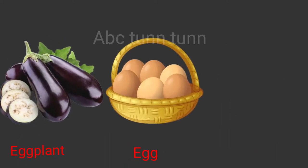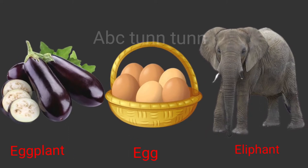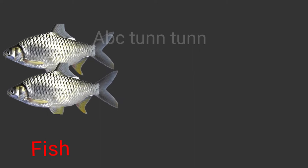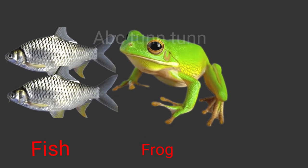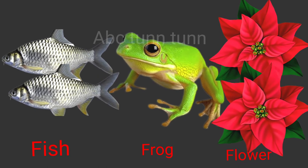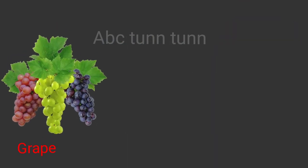E is for eggplant. E is for egg. E is for elephant. Eh! F is for fish. F is for frog. F is for flower. Fuh!